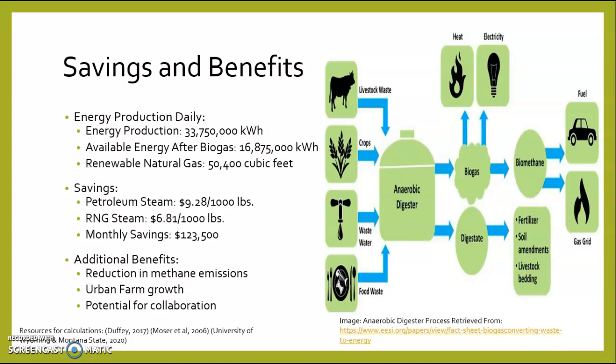Next, I will be discussing the savings associated. Smithfield operations require 50,000 pounds of steam daily to operate turbines to produce electricity. Using petroleum, steam costs around $9.28 per 1,000 pounds, while renewable natural gas steam costs about $6.81 per 1,000 pounds, making a monthly savings of $123,500.